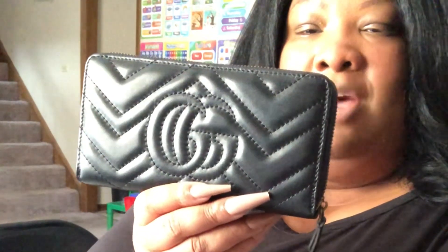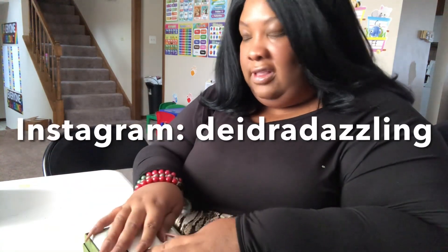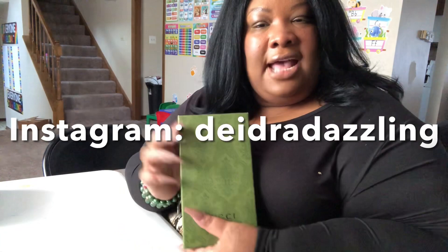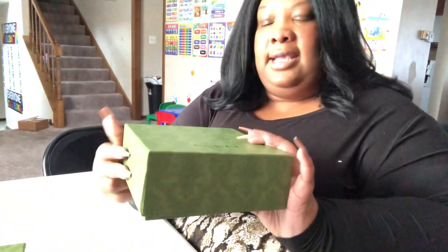On the back you'll see the embossed double G's — gorgeous. She makes an amazing gift. If you're interested in her, go ahead and drop me a DM — Deidra Dazzling on Instagram.